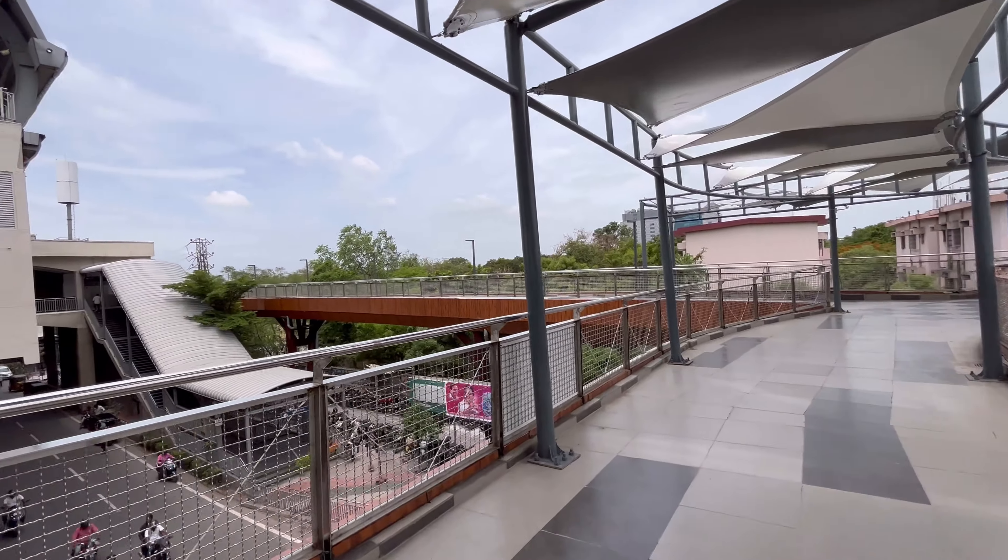I thought I'd show you this Uppal Skywalk. It's a road crossroad and I hope you find a lot of interesting things here. It was launched on June 26th. Guys, that's all about the skywalk — I will see you in my next video.